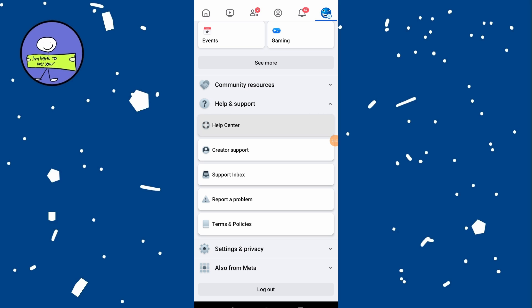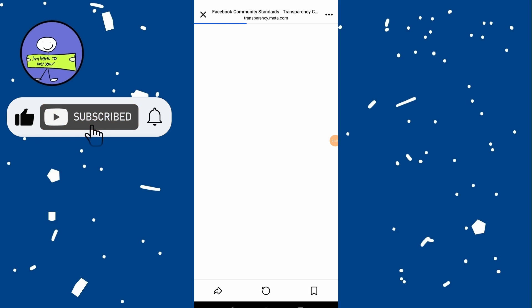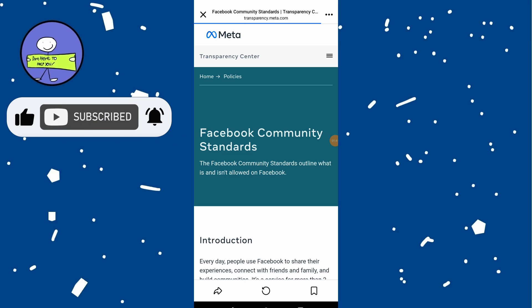Go to the post and check its privacy settings. Ensure that the content is set to visible to the intended audience. Sometimes content is restricted to certain friends or groups. Sometimes a simple page refresh can resolve temporary issues.